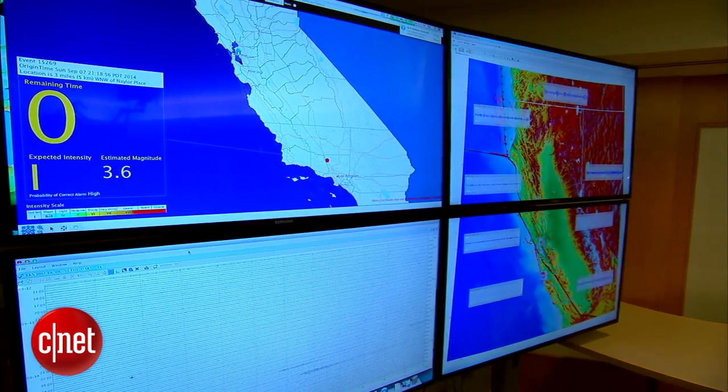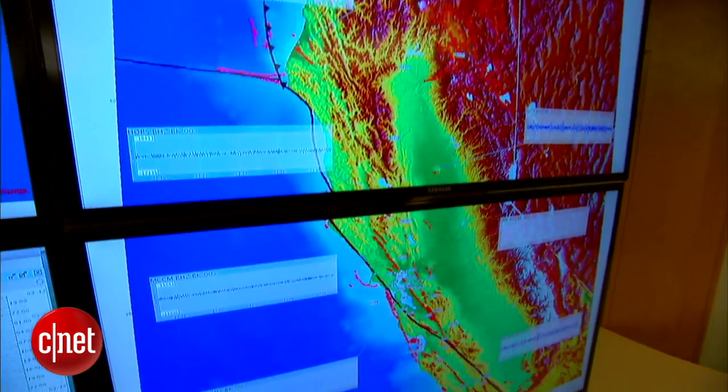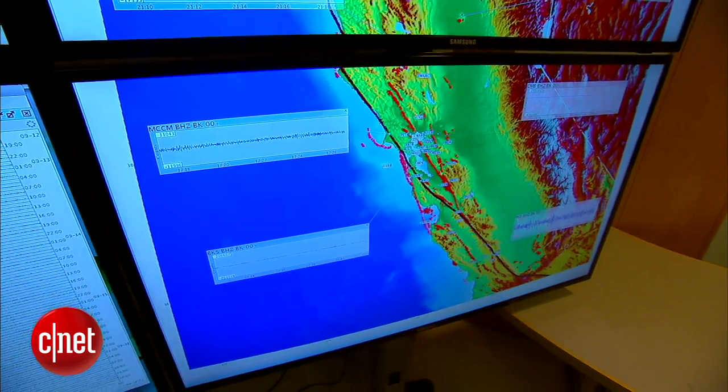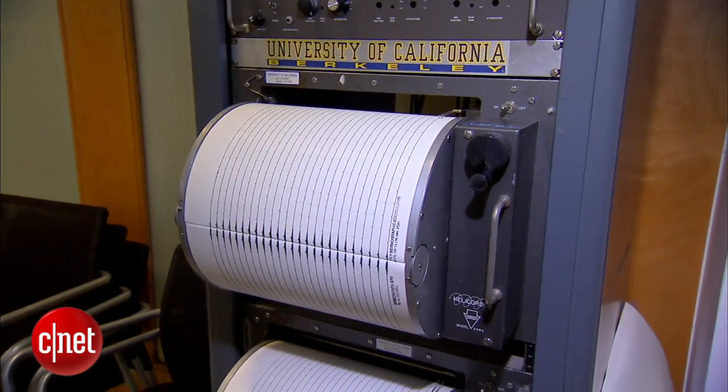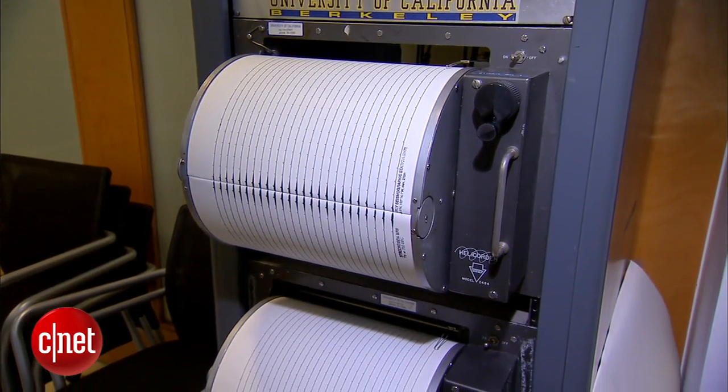The key to making the device work is ShakeAlert, which relies on seismic networks along the West Coast. Bloom, a UC Berkeley professor, is one of the system's beta testers.